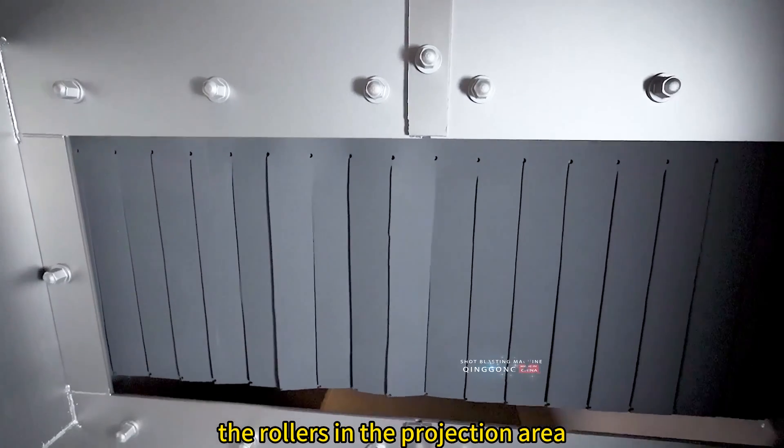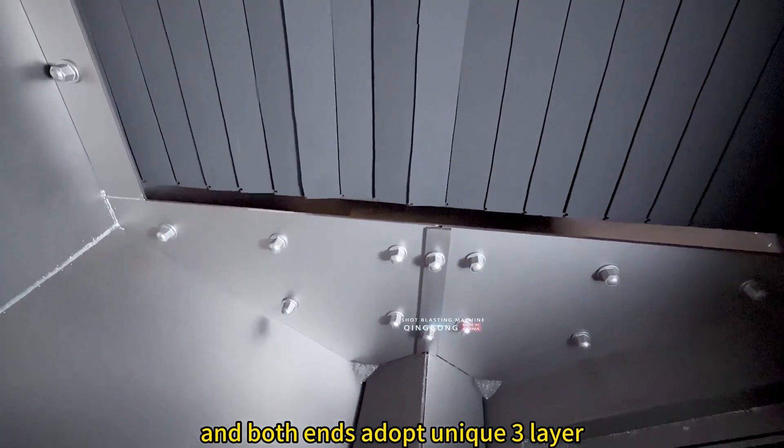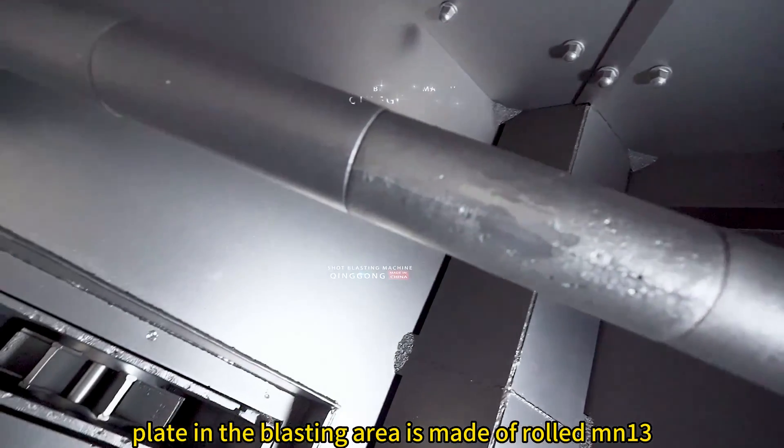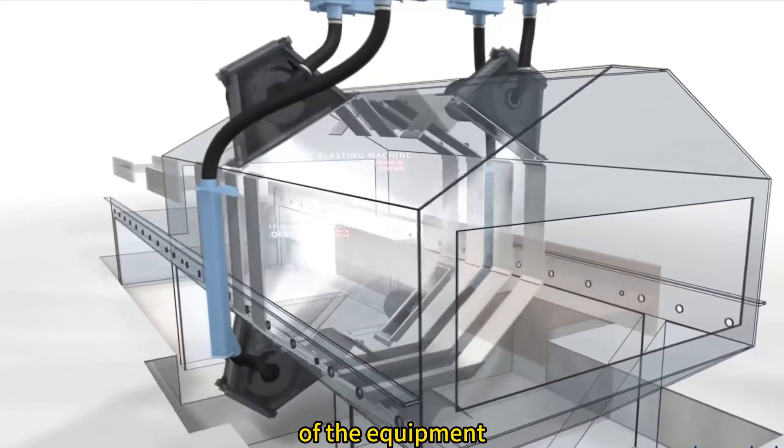The rollers in the projection area are equipped with wear-resistant sheaths, and both ends adopt unique three-layer protective sealing devices. The protective plate in the blasting area is made of rolled MN13, ensuring the service life of the equipment.